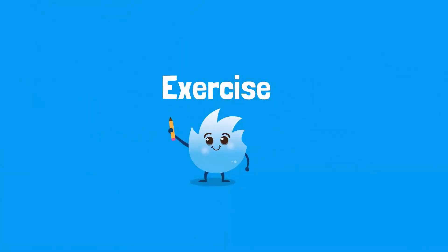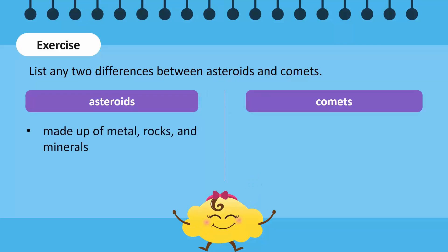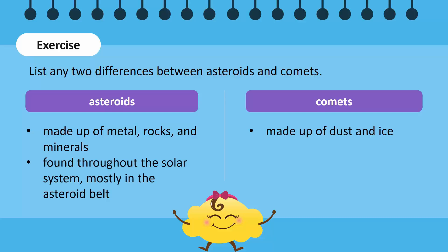Let's do a quick exercise. Can you list any two differences between asteroids and comets? Asteroids are made up of metal, rocks, and minerals, whereas comets are made up of dust and ice. Asteroids are found throughout the solar system, and most orbit around the sun in an asteroid belt between Mars and Jupiter. Comets, on the other hand, orbit around the sun in an elliptical orbit.